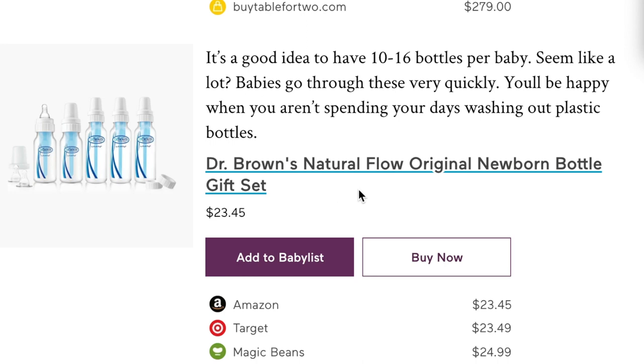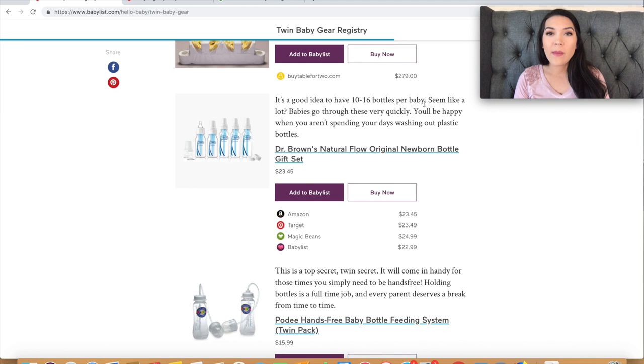Next is the Dr. Brown's natural flow newborn bottle gift set. They suggest having 10 to 16 bottles per baby so you aren't spending your days washing plastic bottles. However, I wouldn't buy a huge bottle collection before meeting your babies — babies have different preferences, just like people do. My twins rejected a lot of different nipples. We tried Avent, Nuk, and many others before ending up with Dr. Brown's. So don't make my mistake of buying a huge collection before finding out what your twins will actually take.